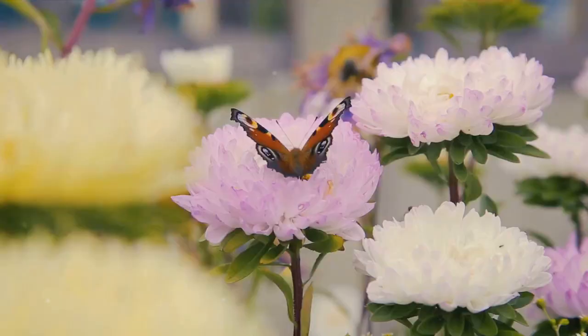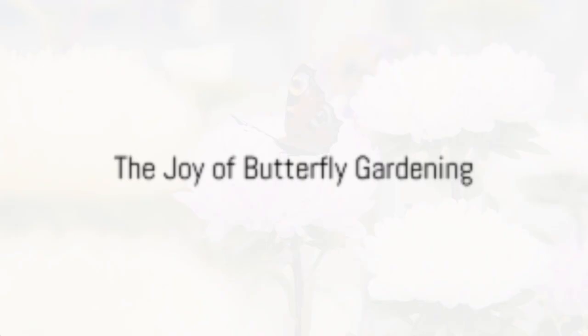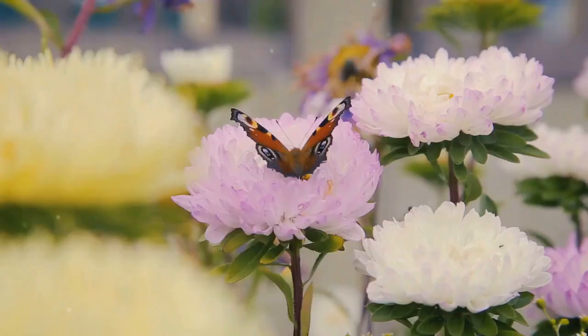With the right environment, your garden will be a butterfly paradise. Now sit back and watch as your garden comes alive with butterflies. There's a unique joy in seeing these colorful creatures fluttering amidst your plants. Every butterfly is a testament to your effort and a contribution towards their conservation. In creating a butterfly-friendly garden, you're not just beautifying your space, you're also playing a part in conserving these wonderful creatures.